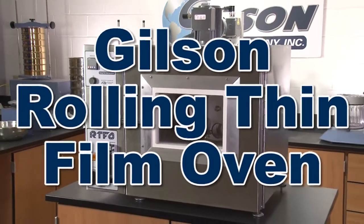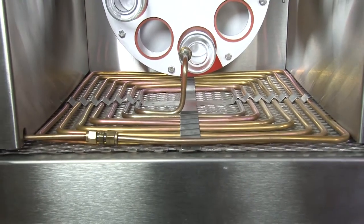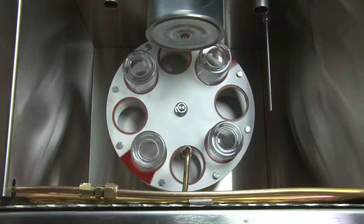Gilson's Rolling Thin Film Ovens features advanced design, durable construction, and reliable accuracy to measure the effects of heat and air on asphalt binder properties.